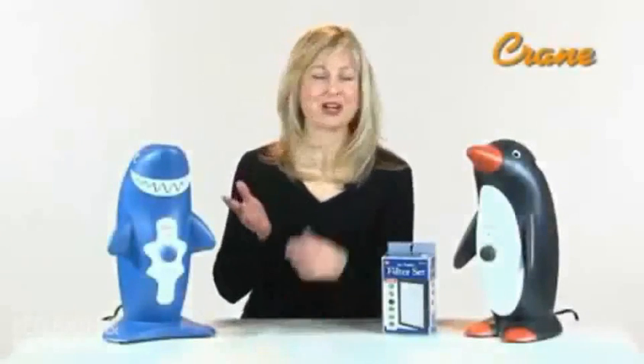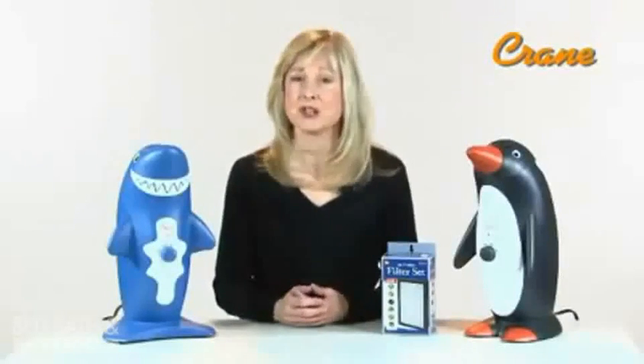Hi, I'm Andrea from Crane, and I'd like to show you Crane's new Shark and Penguin True HEPA air purifier. Dust mites, pollen, mold, and pet dander can all cause watery eyes, skin irritation, congestion, stuffy noses, and bouts of coughing. Air purifiers are one of the easiest ways to clean the air in your home.